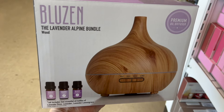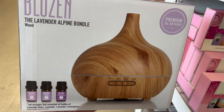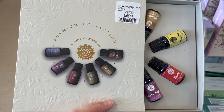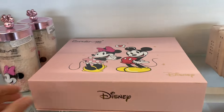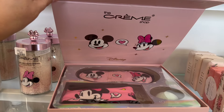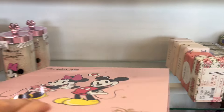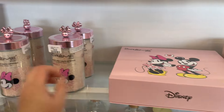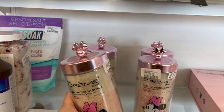If you need a new diffuser, this is $39.99 — the Lavender Alpine Bundle, and you get three essential oils. This is a beautiful collection of six oils for $29.99. By The Cream Shop, you get a little sleep mask, a little towel, and a bath bomb — cute, if you're thinking about Valentine's Day, $25. Or look at these magic melt bath crystals with a reusable jar for $15.